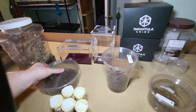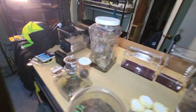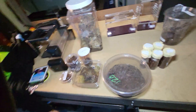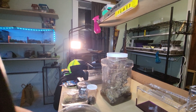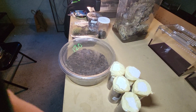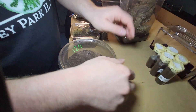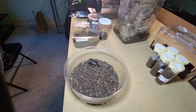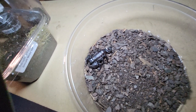Right here I have a Pandinus imperator, also known as an emperor scorpion. I'll take the lid off so we can see. There he is — I'm not sure if it's a he or she, but it's a beautiful scorpion.